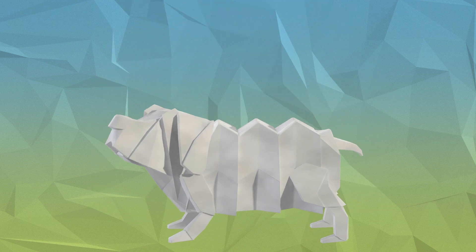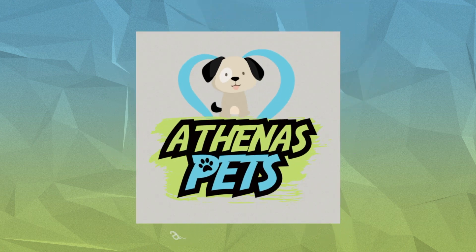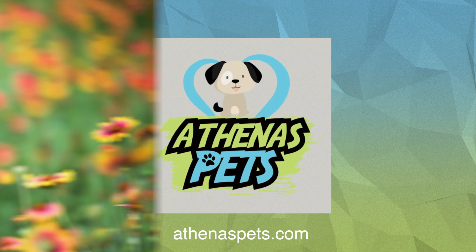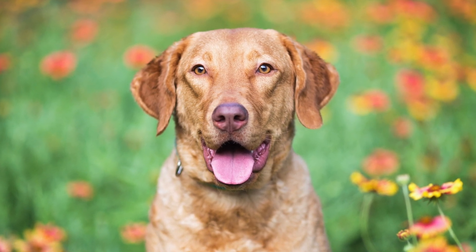What's up guys, David here and welcome back to another episode of Getting to Know Your Dog's Breed with Athenas Pets. And today we are talking about a waterproof dog — yes, the Chesapeake Bay Retriever.